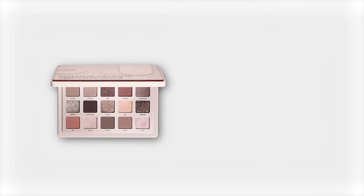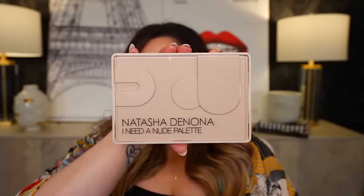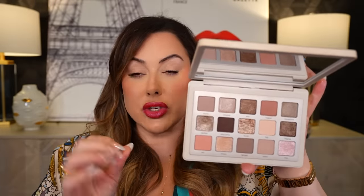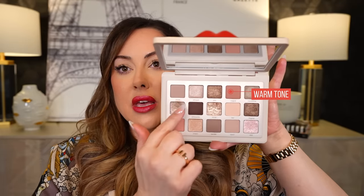Now let's get into eyeshadow palettes. I have two absolute favorites. The Natasha Denona I Need a Nude Palette — I know people think it's just a nude palette, but it's really beautifully done. I love her palettes because the packaging is incredible and you can swap out the pans if you want. Most importantly, the formula is great. The mattes are very blendable — even for beginners — and the shimmers are absolutely gorgeous but still very wearable. The color story goes from light to deep with a neutral, slightly cool tone and a touch of warmth from the pink shimmers. I consistently pull this out any time I need a neutral look.